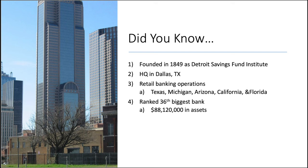Comerica Bank dates way back to 1849 when it first started as Detroit Savings Fund Institute. Through a lot of mergers and acquisitions, we eventually ended up with Comerica. They are now headquartered in Dallas, Texas, despite their start in Detroit.